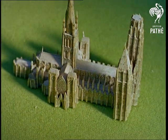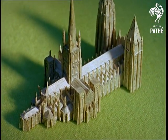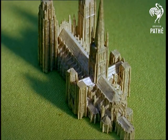Rouen Cathedral was badly damaged in the Blitz, but the model, like all the models in this fascinating collection, is complete and beautiful. Together they make a wonderful tribute, not only to John Hersey's skill and care, but to the architects of the past.